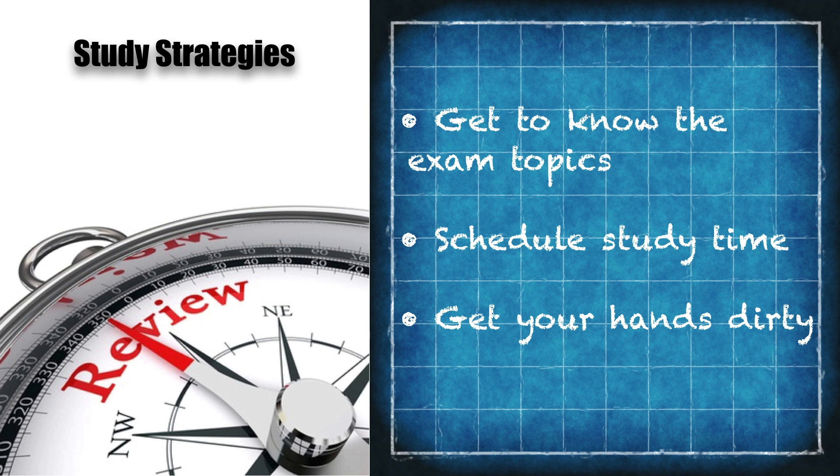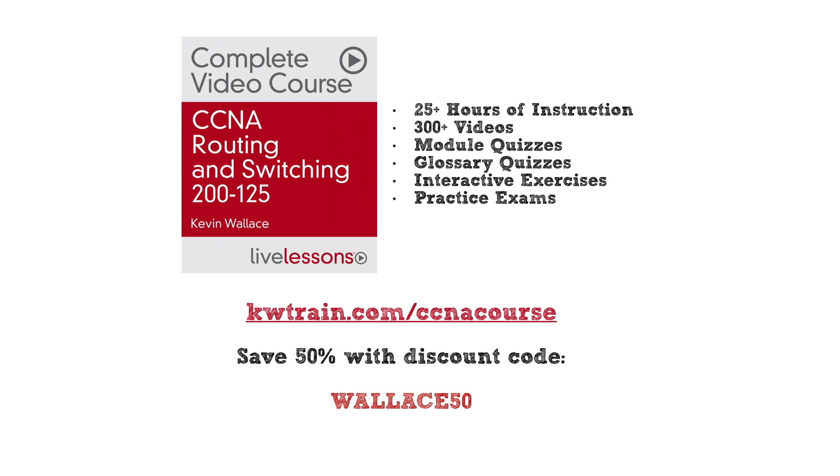At the end of each Cisco Cert Success Path video I like to give you a discount on a product that will move you towards this certification. I created a video training course covering everything you need for the CCNA Routing and Switching exam — the CCNA Routing and Switching Complete Video Course. It's got over 25 hours of instruction, over 300 videos, quizzes, interactive exercises, and practice exams, sold by Pearson IT Certification and available through Cisco Press. The shortcut link is kwtrain.com/ccnacourse — that's an affiliate link. Use discount code WALLACE50 at checkout to save 50% off the list price.